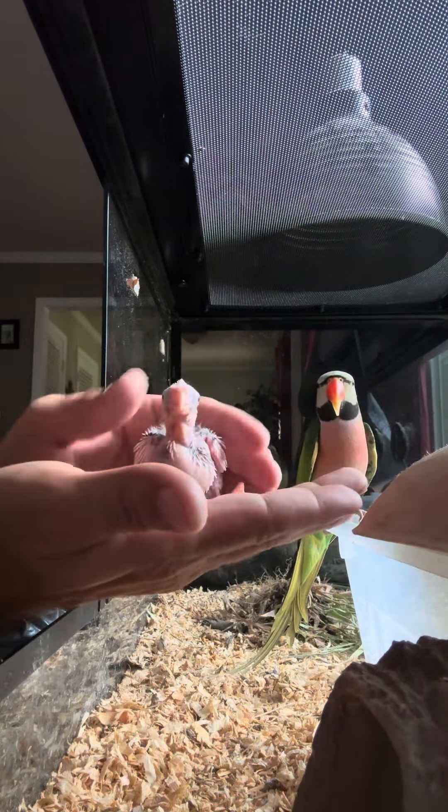All right, let's put the baby back in there. All right, let's get our next baby, John B.